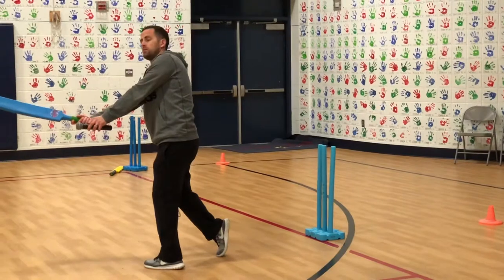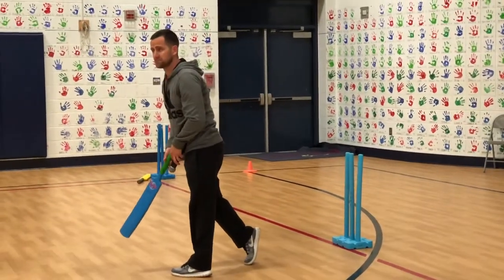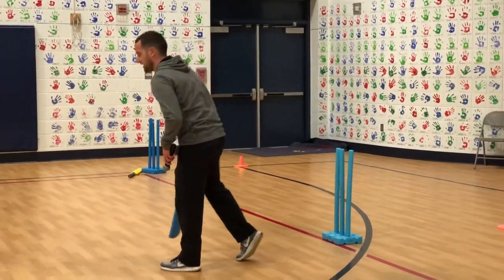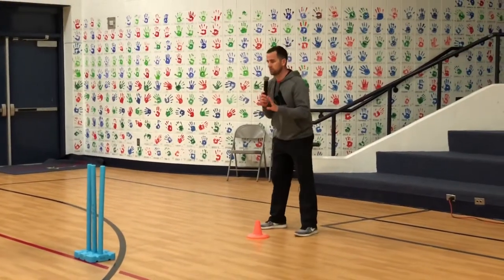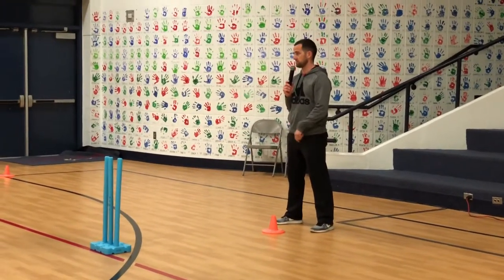The ball can go anywhere, and you might miss today. Is it okay to miss the ball? Yes! It's okay, don't be sad. The next position goes right here — they're called the keeper. Their job is to get the ball after it is bowled or hit.